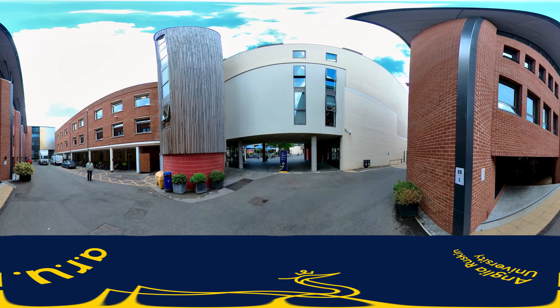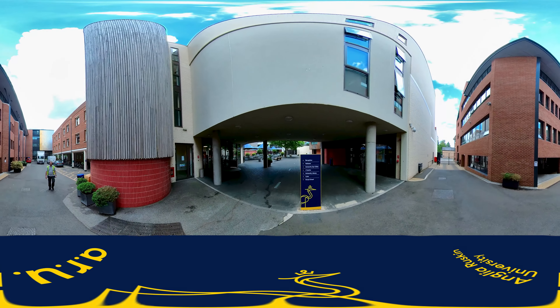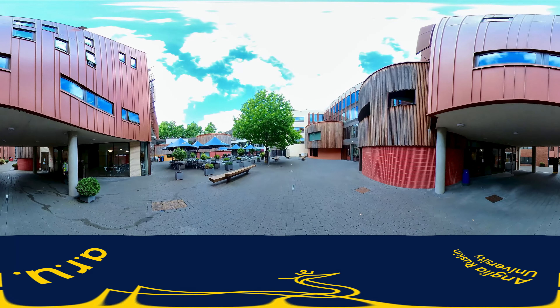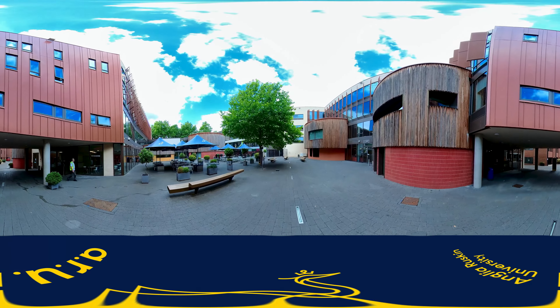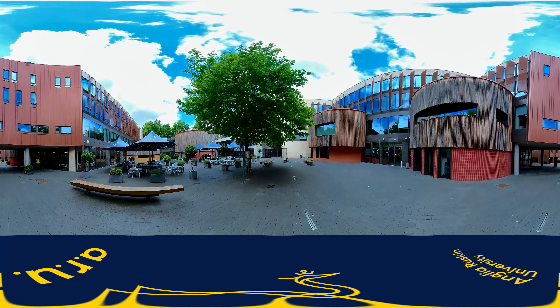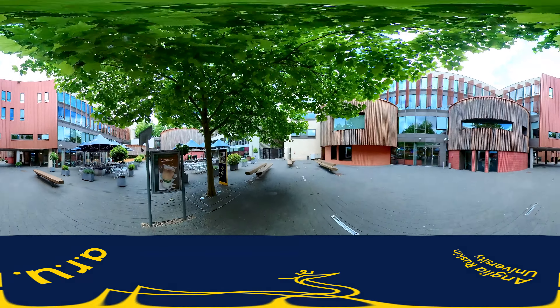Now coming out of the Science Centre, we enter another courtyard area full of tables and chairs. On one side is the Lord Ashcroft Building, which is rust-coloured and wraps all the way around the square, housing the business department offices and the large open access computers we mentioned at the beginning. This is LAB on your timetable, but not to be confused with a laboratory.